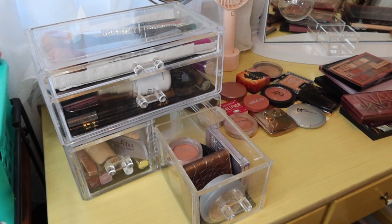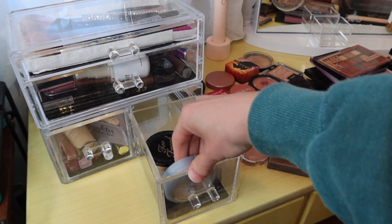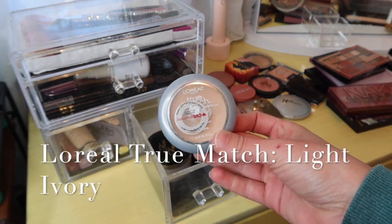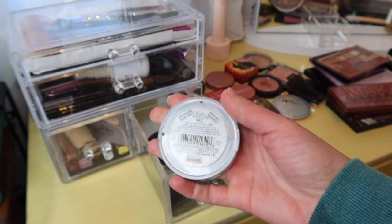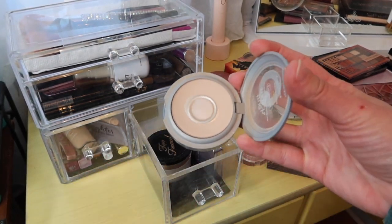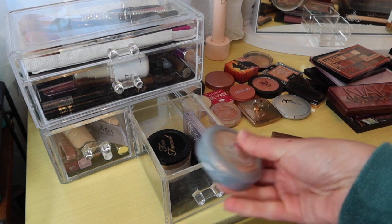Once I'm done with the base, I pull out my powder and color products. To set my face I'm using one of two options. I have the L'Oreal True Match Classic Powder in Light Ivory — tried and true, I've gone through so many of these over the years. As you can see, I've hit a lot of pan and we are making progress.